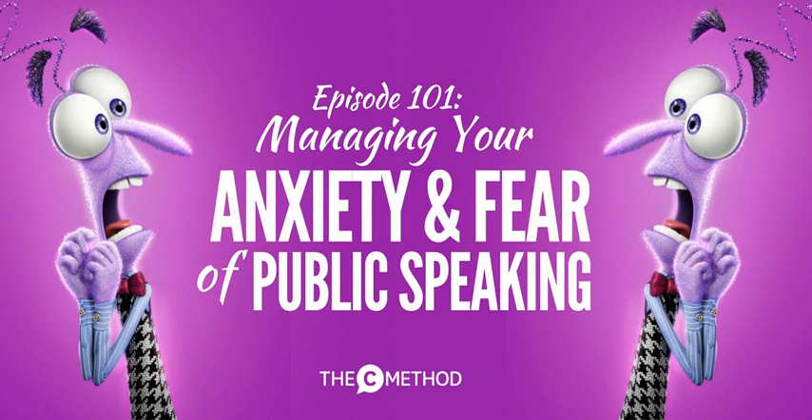Practical tip two: when you speak, wear clothes that you feel powerful in. I have certain jeans, jackets, and shoes that I feel really good in, and I always wear those for speaking events. I want to feel like I'm in command, not be fiddling with my shirt or belt. Ladies, I like wearing heels, a well-fitting jacket, and bright lipstick — whatever makes you feel good. Guys, same thing — well-fitting clothes and shiny shoes. It makes a big difference for your confidence.